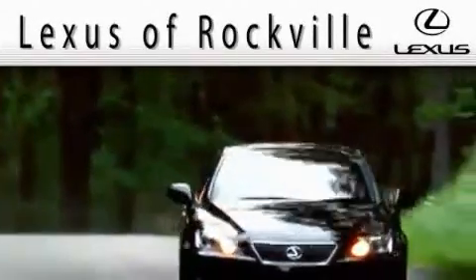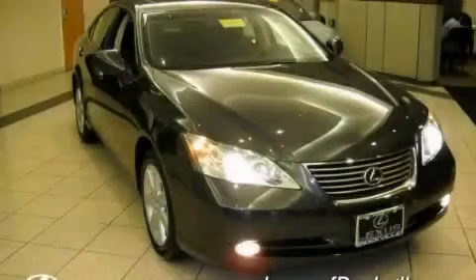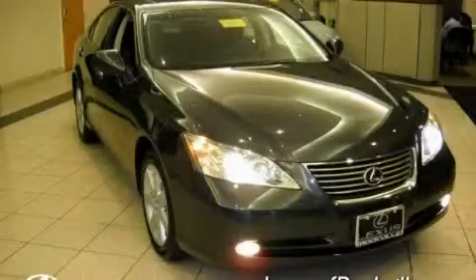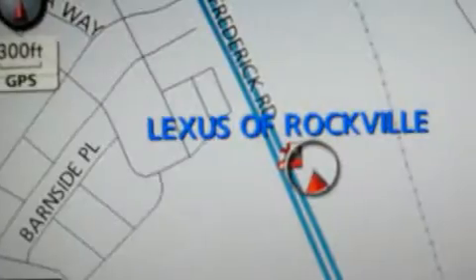Another fine vehicle offered by Lexus of Rockville. This is a 2007 Lexus ES350, a luxurious package designed with the finest elements in mind.